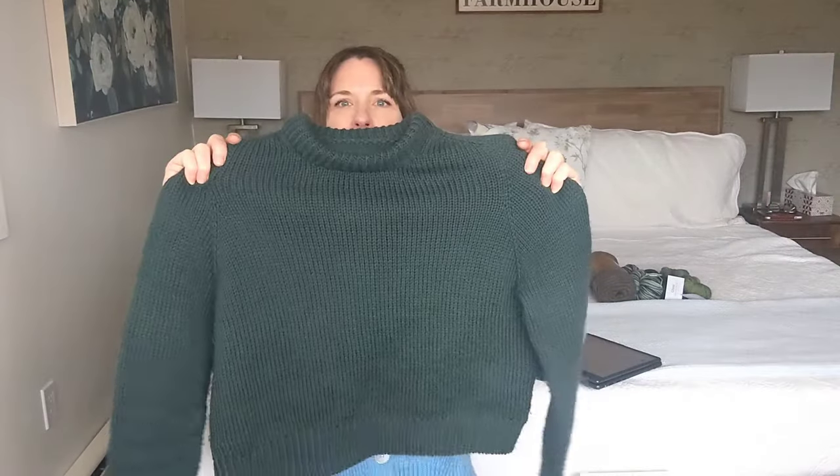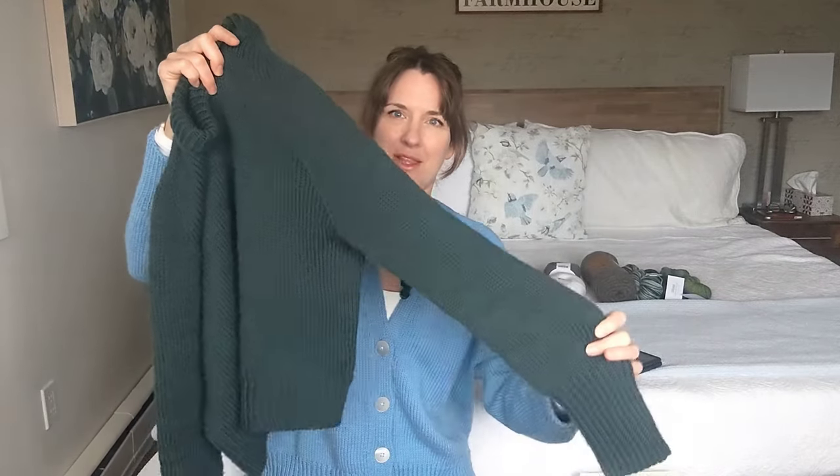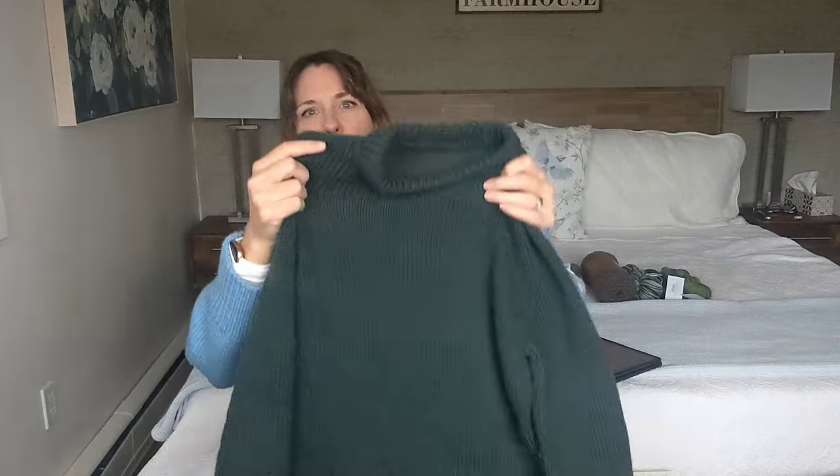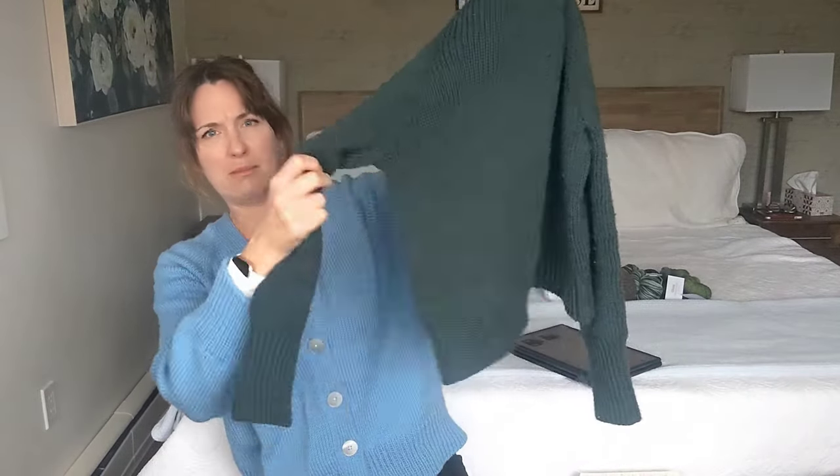It's not super oversized — it fits with a little bit of ease but not super big, which I really like. The sleeves have a nice taper — they're like the perfect fit in my opinion. At the bottom there's a really long ribbing section.